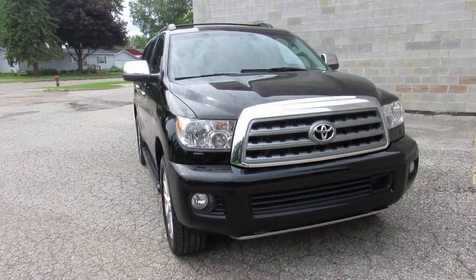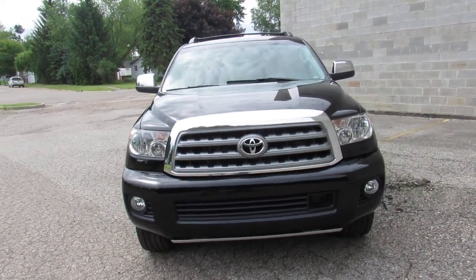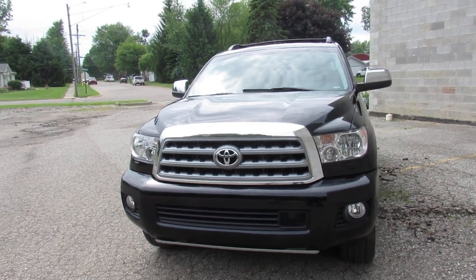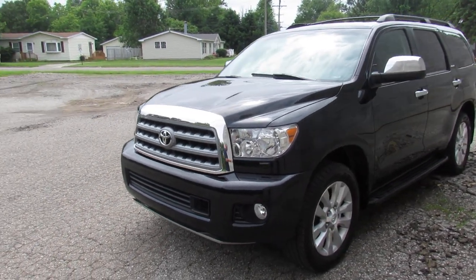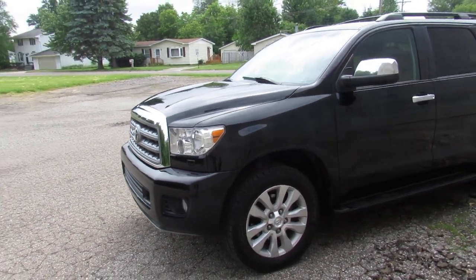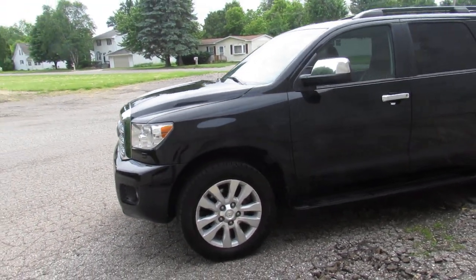It's got an entertainment center, rear camera, headphones, the Four Seasons floor mat package, memory seats, navigation, power liftgate, power moonroof, security system, rear bucket seats, and more. This thing is loaded — I don't think there's an option that this Platinum doesn't have.